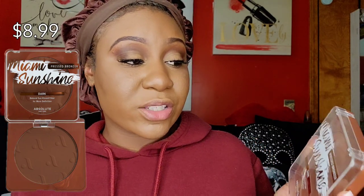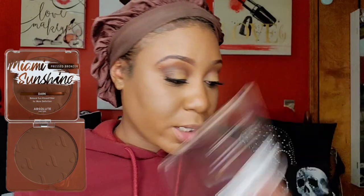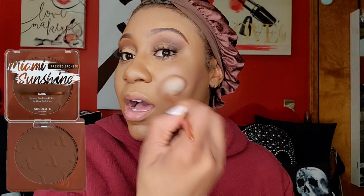For bronzer I'm using the Absolute New York pressed bronzer Miami Sunshine in the color Dark. If you cannot find this at your local beauty supply store, purchase it from their website. They don't have a lot of shades, but for my skin complexion this works great. If you cannot find a dedicated bronzer at the beauty supply store, get a warm-toned pressed powder a shade darker than your skin and use that as a contour or bronzer.